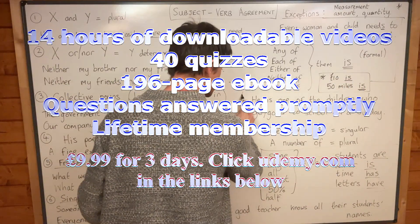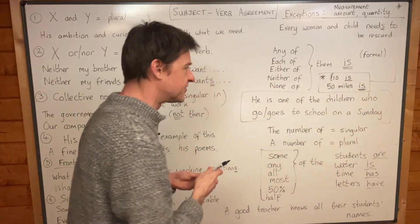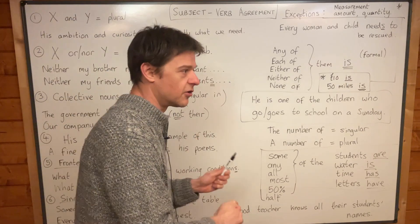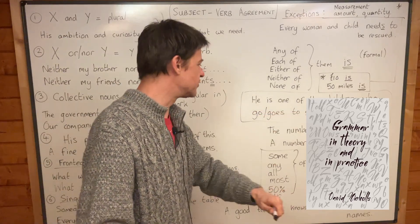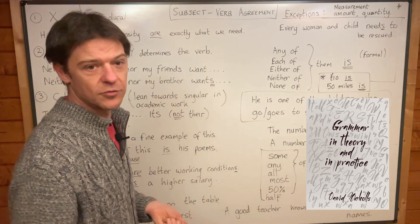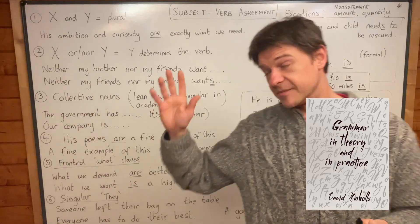You can even start thinking about it now. I have given this example to many, many native speakers, and I think about 70 or 80% of them get it wrong because they use their instinct and not logic. Have a think about this: is it 'he is one of the children who go to school on a Sunday' or 'he is one of the children who goes to school on a Sunday'? See if you can work it out while I talk about some other rules.